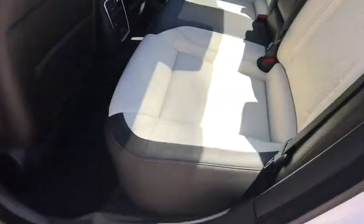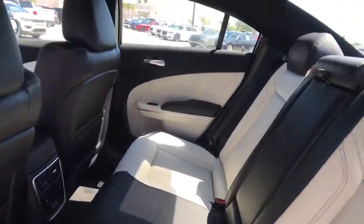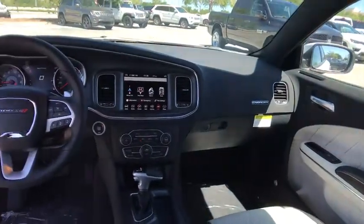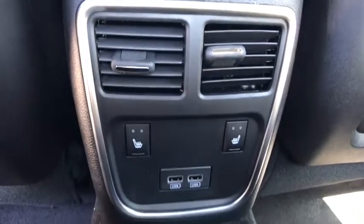Leather-wrapped steering wheel, adjustable steering wheel, power steering, cruise control, keyless start, floor mats, auto-dimming rear-view mirror, aluminum wheels, four-wheel disc brakes, universal garage door opener, rear defrost.